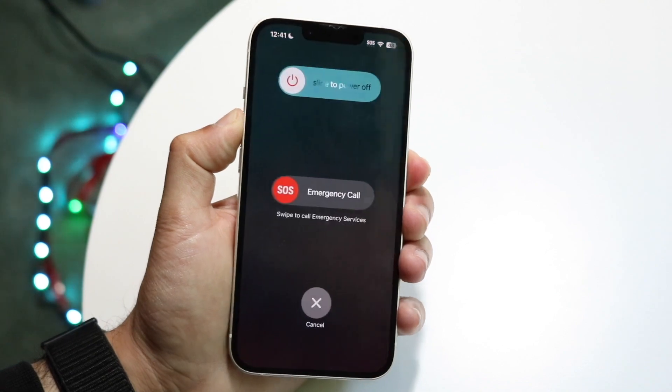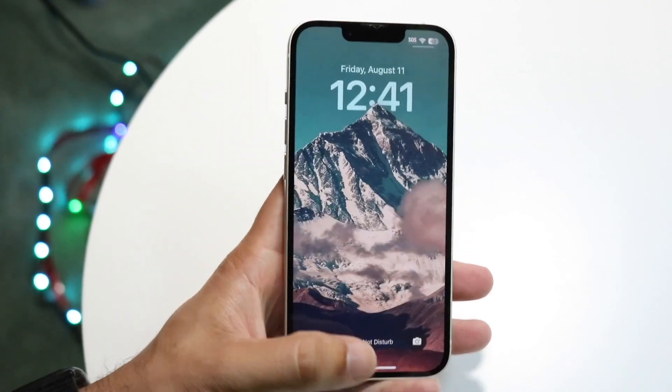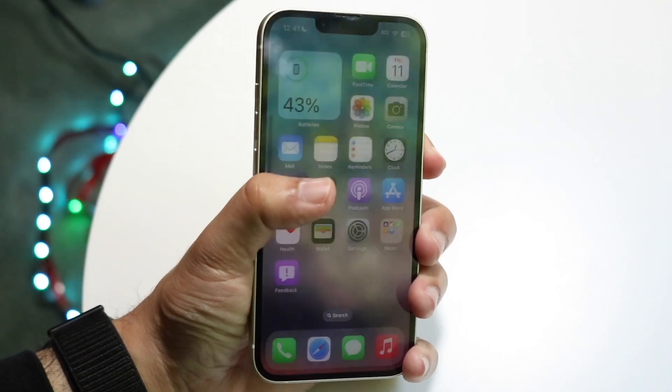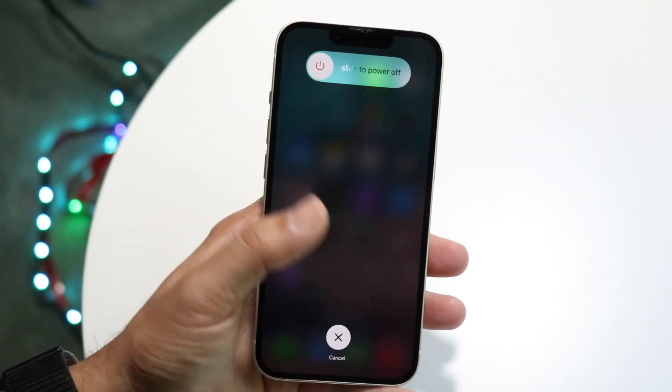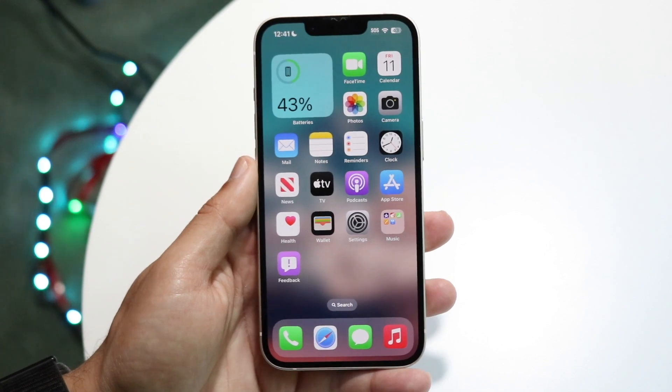Hold down the two buttons — normally the volume up button and the side button — to power down your phone, and you can slide to power off. If your phone is unresponsive, you can also click volume up, volume down, then hold down the side button and keep holding it until your phone completely reboots. Basically, you want to reboot your device and see if that ends up fixing the problem.